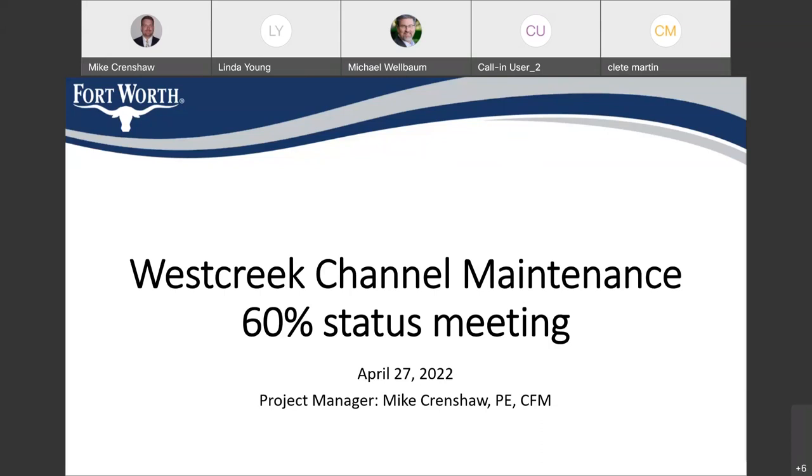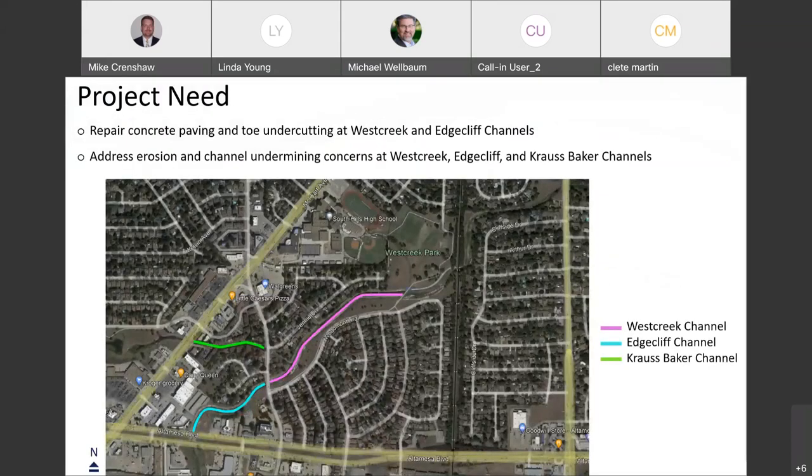This is the West Creek channels. To give a little background on the area — most of you hopefully got the mailer or saw this on a tweet or the city's website. This is south of Loop 820, down McCart, near the intersection of McCart and Alta Mesa. There are a couple of channels along there. We're calling them three channels: one tributary coming across McCart, and one long channel throughout the Mesa. These actually flow from south to north. The lowest one along Alta Mesa we're calling Edge Cliff, the one coming under McCart we're calling Cross Baker, and the one along Woodmont Trail we're calling West Creek Channel — that's just for our design purposes.